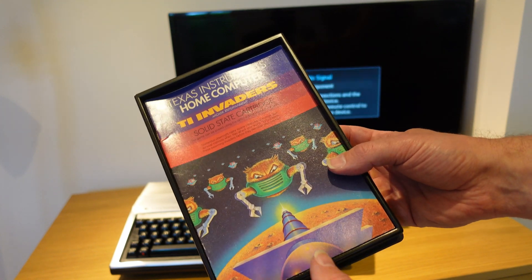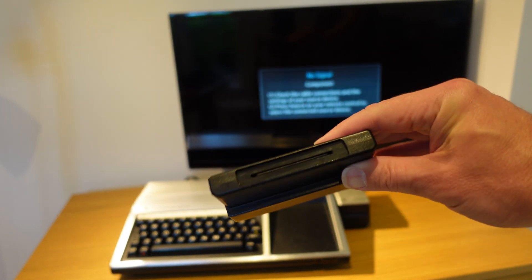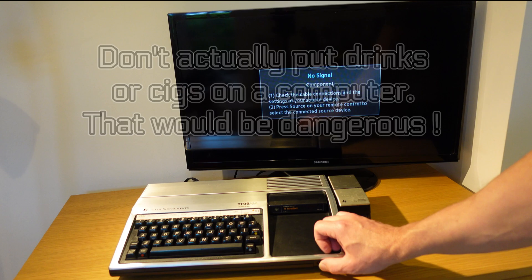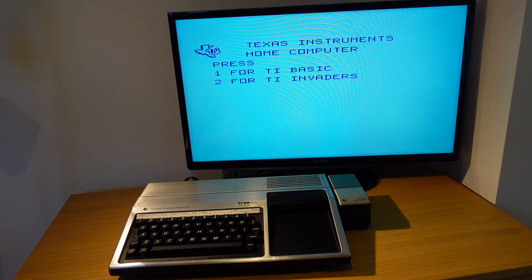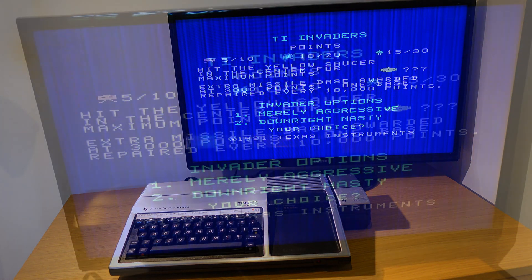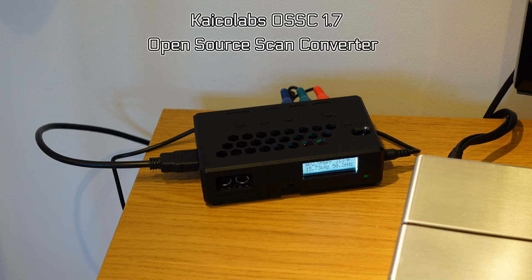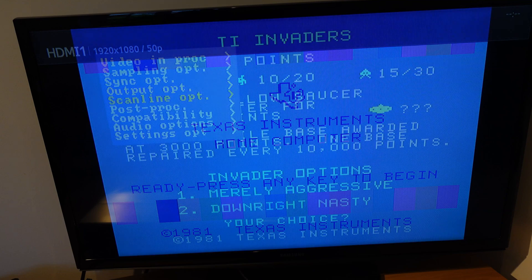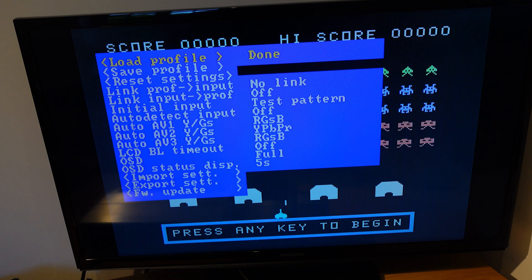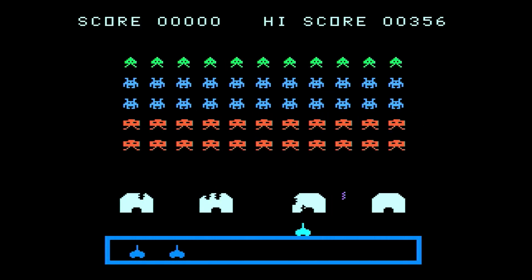Here we have TI Invaders — Texas Instruments' own implementation of the 80s standard Space Invaders. The cartridges are nice and solid and fit into place firmly, leaving a nice space for a drink or ashtray to the right of the keyboard. We're up and running in seconds. You can however see that the picture quality isn't great — we've got lots of vertical lines and the background is much more blue than black. So I'm going to use my open source scan converter box to get a bit better picture. This settings file gives a much crisper picture with better contrast.